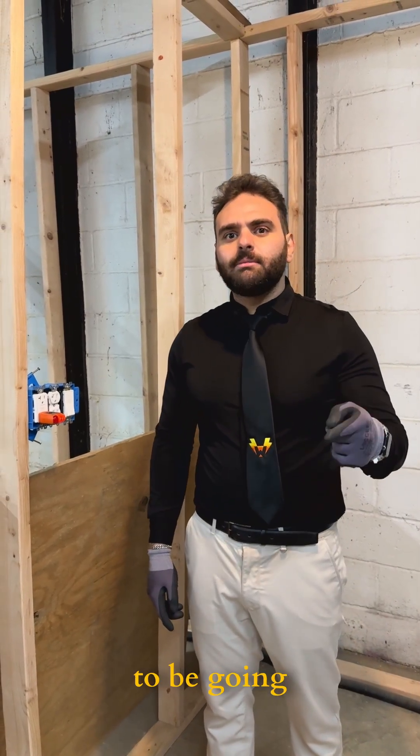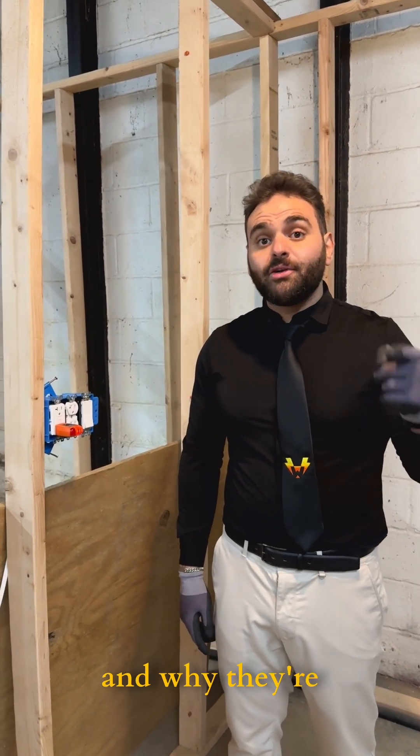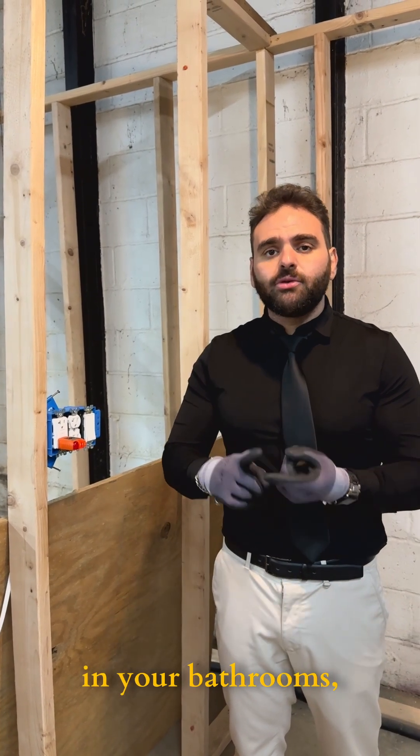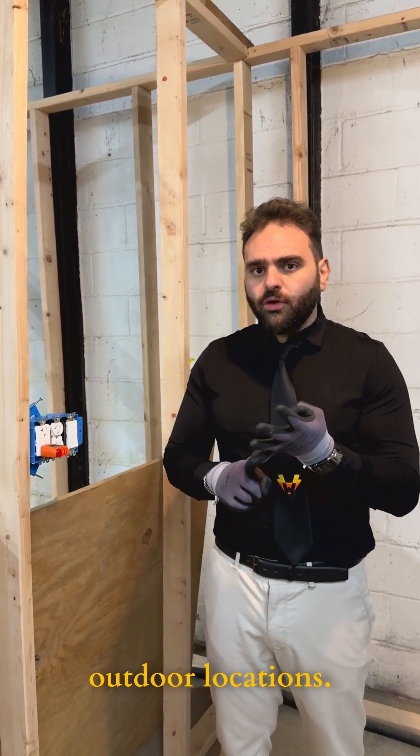Hey everybody, it's Wadi Electric here. Today we're going to be going over GFCI outlets and why they're essential in your home. GFCIs are required in your bathrooms, kitchens, basements, and outdoor locations.